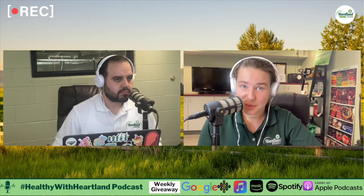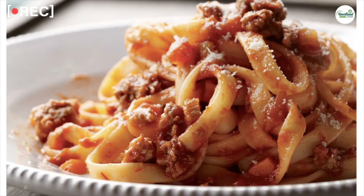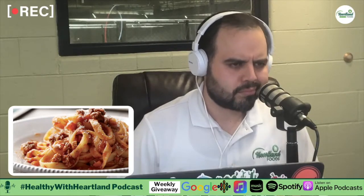Moving on to another classic: pasta bolognese. Traditionally made with veal, beef, and pork, it's a classic comfort food, but the traditional recipe can be packed with calories and saturated fat. They said you can make it a healthier option if you use ground chicken and ground turkey — which we have both of at Heartland Foods. It's one of those favorites: always good, traditional, hearty. The name actually comes from an initial recipe in Bologna involving tagliatelle and a rich ragù — that's where it originates.